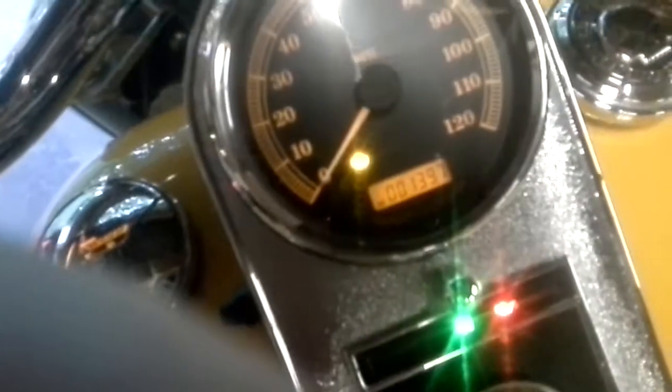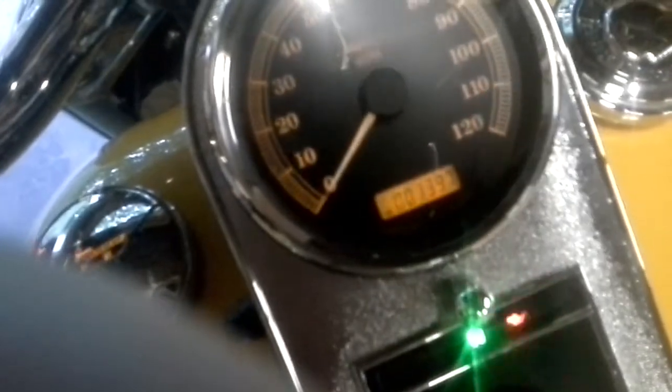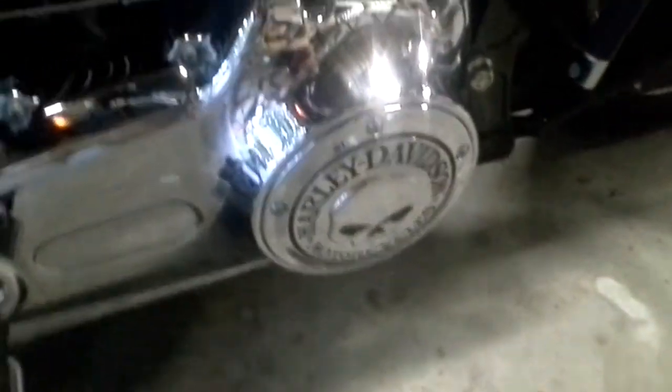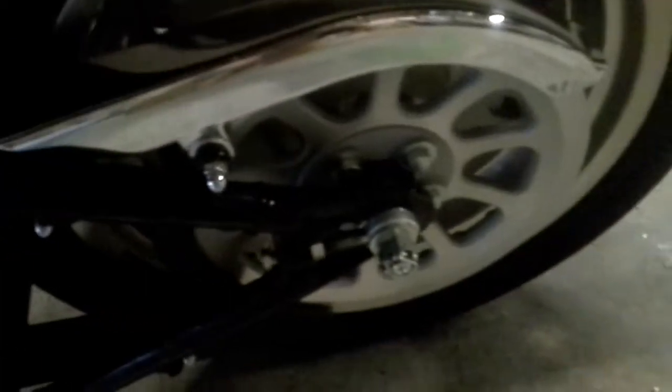1397. And there's your check engine light that comes on. Fire it right up.